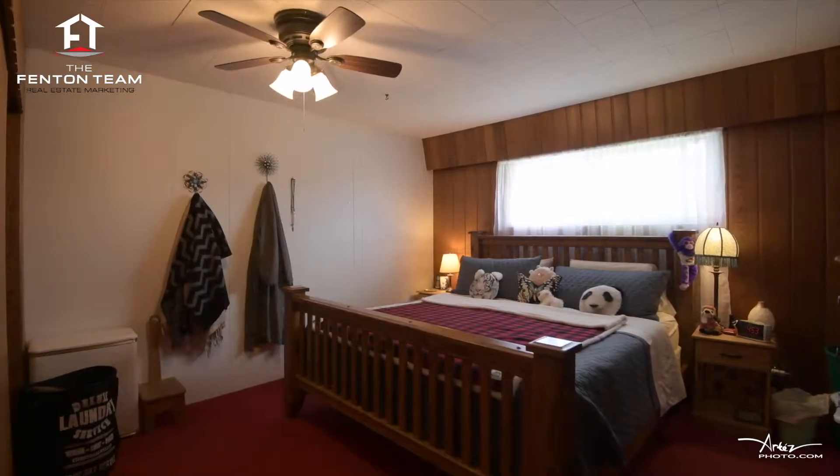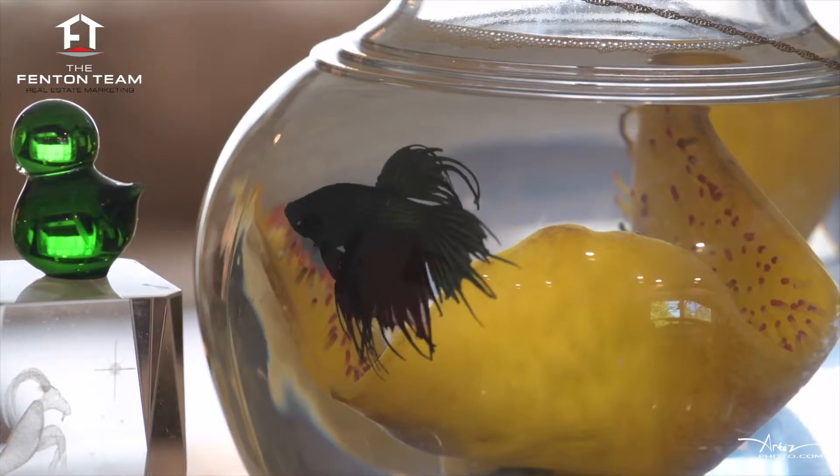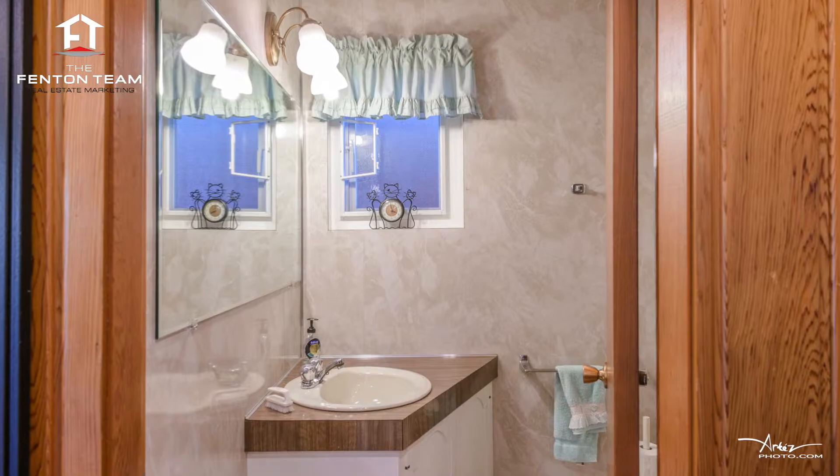Upstairs, there are three spacious bedrooms and a full bathroom. Downstairs, you'll find a family room, the third bathroom, and an in-house workshop.